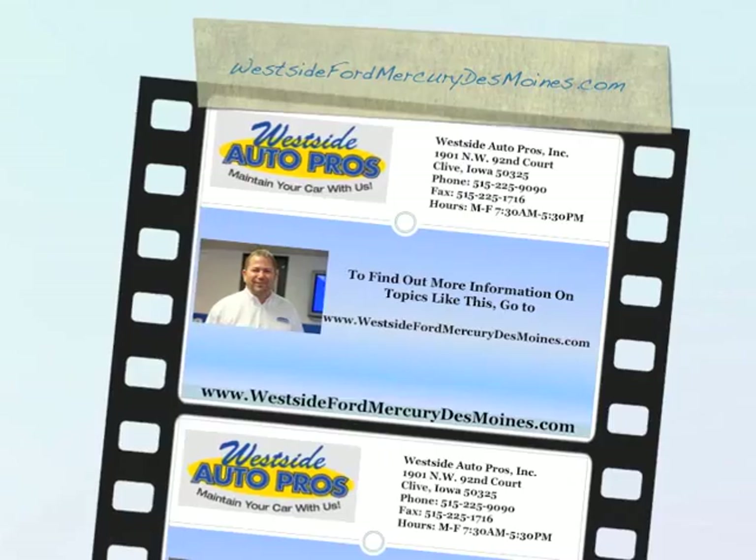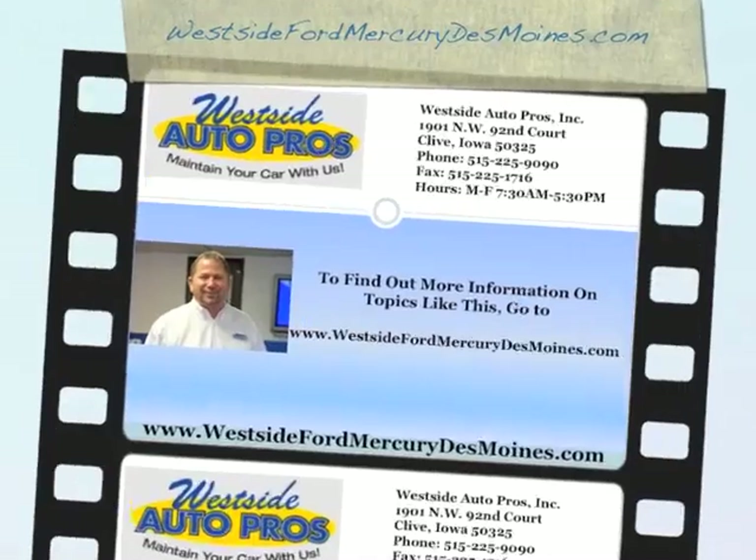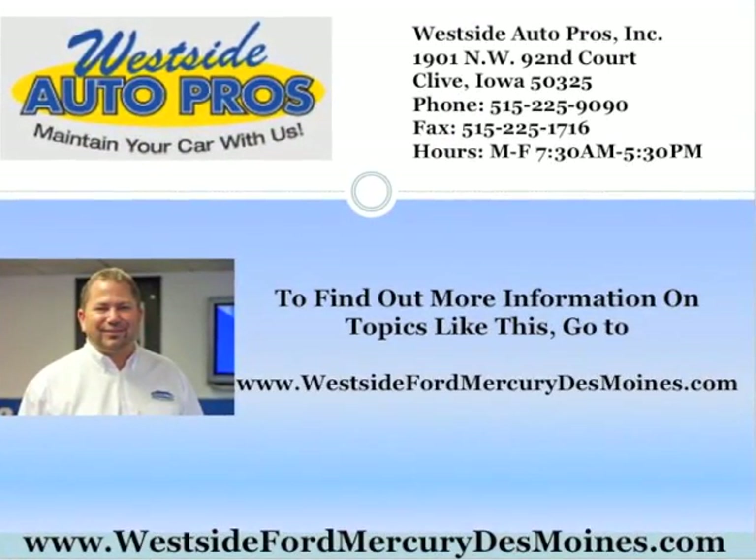To find out more information on topics like this, go to westsidefordmercurydesmoines.com. Thank you.